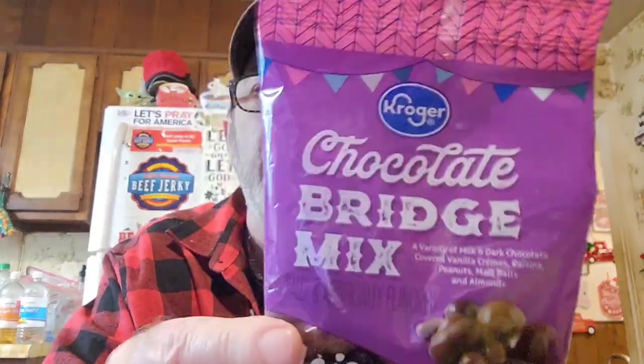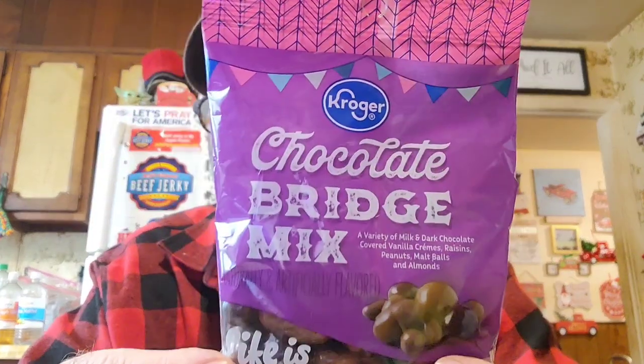I got Kroger chocolate bridge mix. Unless I have a discount on Ibotta or there's a great digital deal, I don't mind buying Kroger brand — they all seem to be high quality. Same thing when I go to Walmart; I mostly buy Great Value. This has milk and dark chocolate covered vanilla creams, raisins, peanuts, malt balls, and almonds — a little bit of everything. Even the chocolate isn't all that bad for you, and it's got nuts that are good for you.